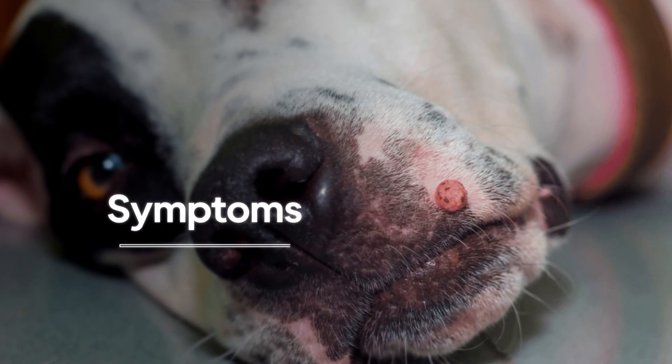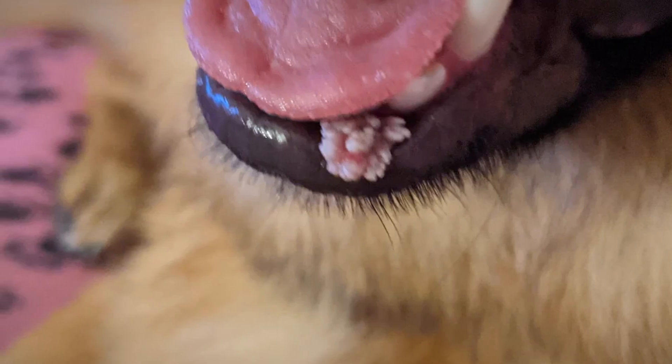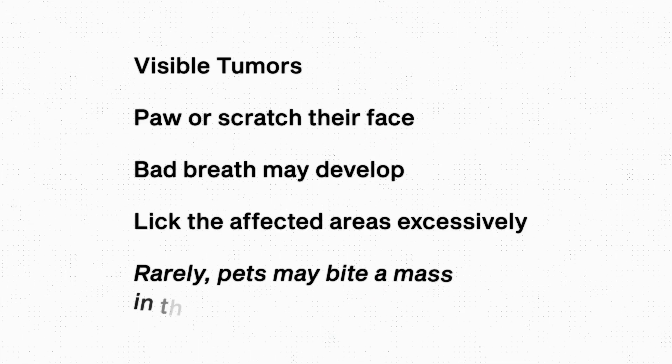Most often I will see patients because their owners have noticed the actual tumor. But sometimes if growths are only inside the mouth, owners might not notice them — so sometimes I will have pets that are pawing or scratching at their face. They might also have bad breath where they didn't before, or be trying to lick at the affected areas. Very rarely, the pet might bite one of the masses inside their mouth, causing it to bleed, and so occasionally I will get an animal that is bleeding from their mouth and I end up diagnosing them with oral papillomas.